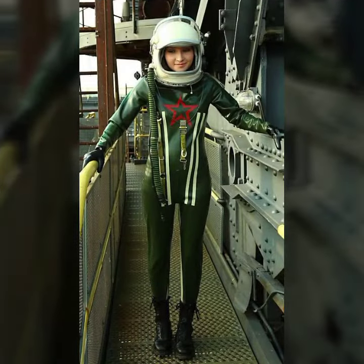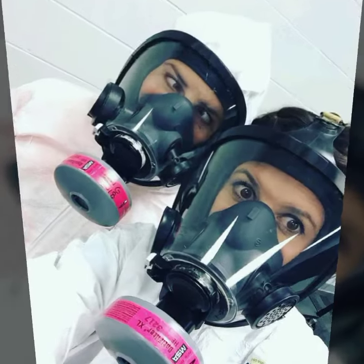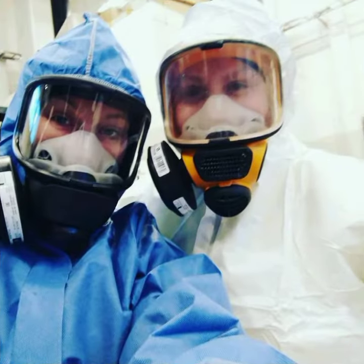Try one of these latex leather full face masks, my dear friends. If you want to buy this online, I will tell you the best websites from where you can shop these, so please subscribe to my channel and press the bell icon.